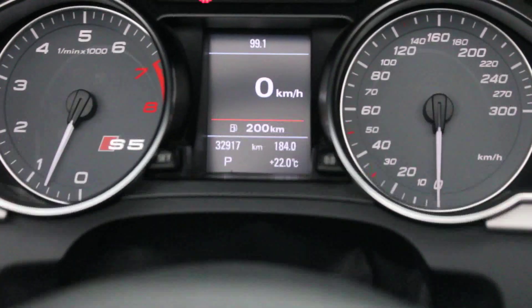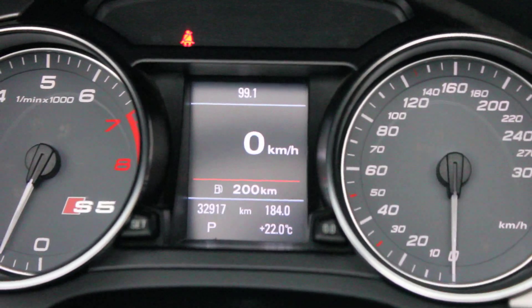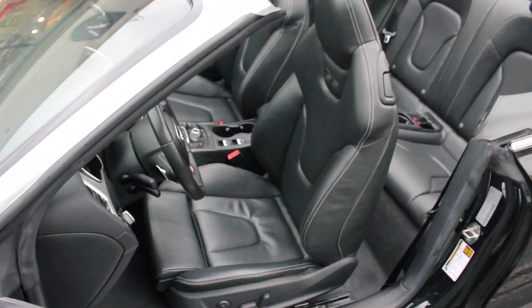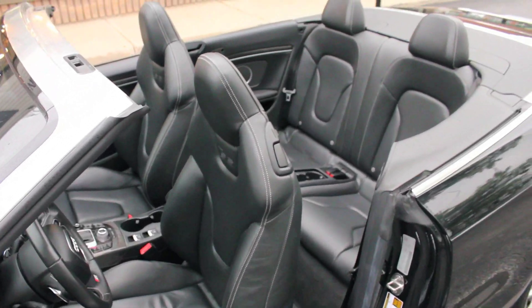This Audi S5 is a local trade-in and is Carproof verified. This S5 Premium Plus comes standard with 19-inch alloy wheels, sport-tuned suspension, xenon headlamps, and fog lamps.